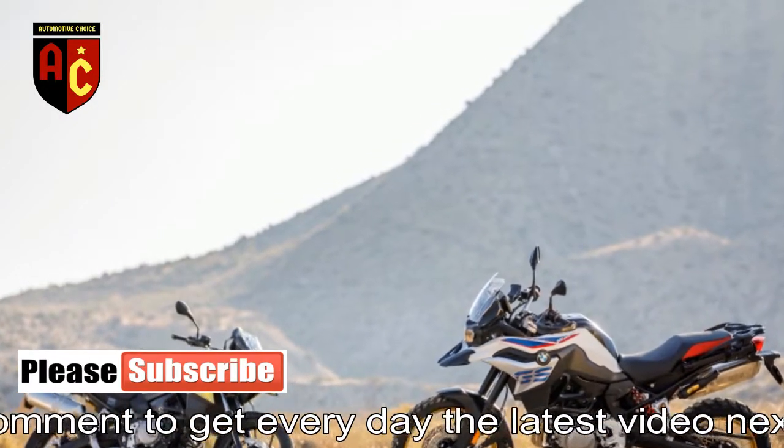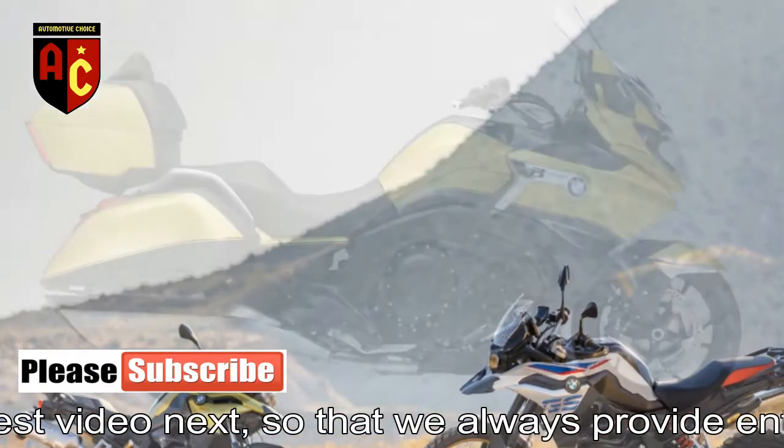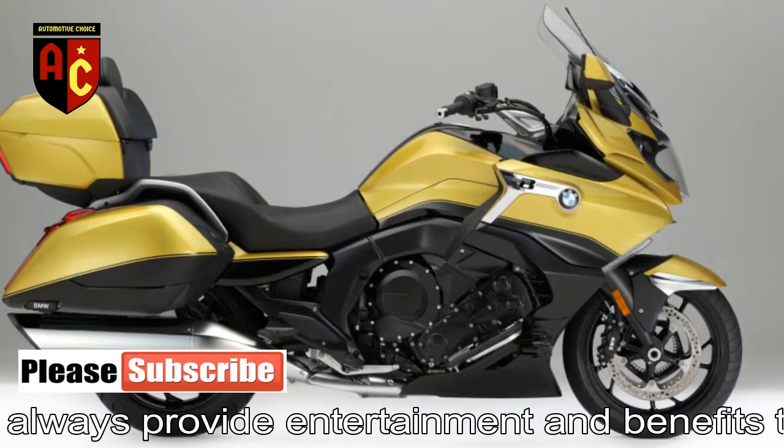Also appearing are a full-dresser professional bicycle, the K-1600 Grand America, and the C-400X premium fair-size bike.